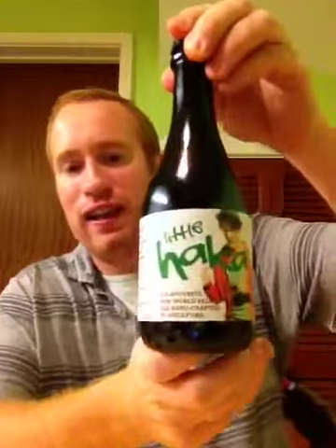Heyo and welcome to Real Ale of Britain. Tonight I've got another beer for you. It's from the Little Beer Corporation in Guildford, and it is their Little Haka.